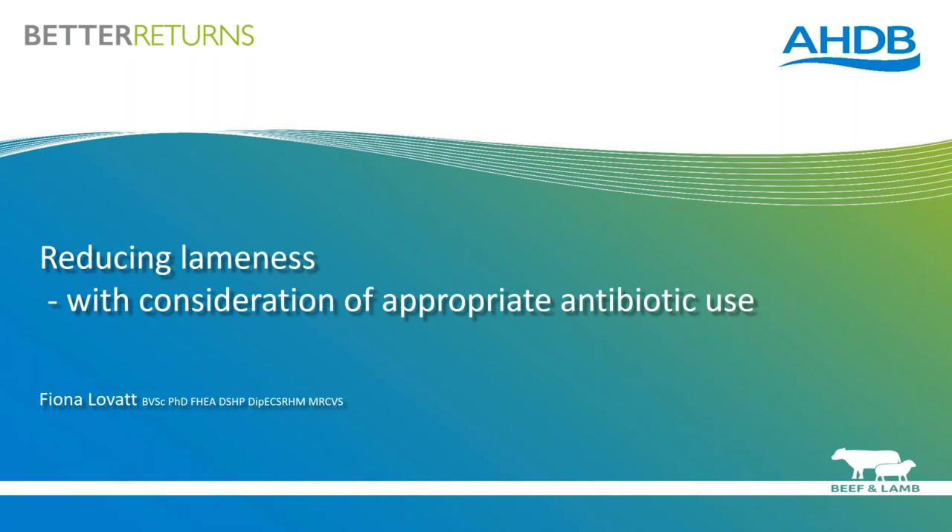We have over 200 people registered for the webinar this evening. Hopefully there won't be any technical difficulties, but please bear with us if there are any. So without further delay, I will hand over to Fiona. Thanks, Chloe. Evening everyone.